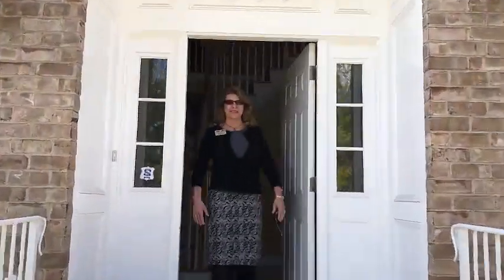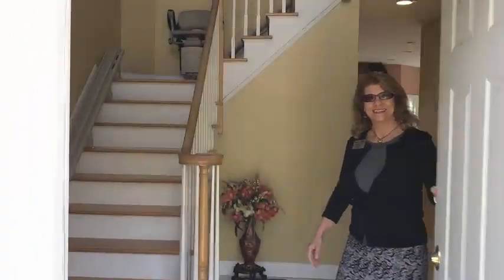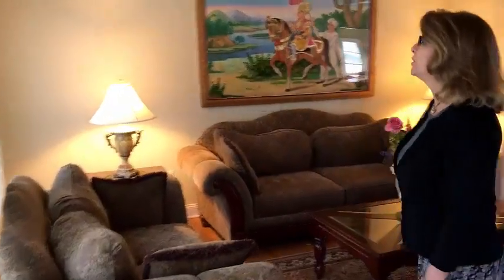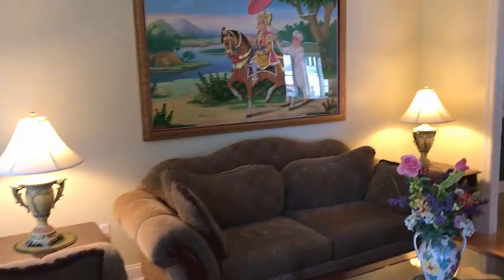Welcome to 641 Pascac Road in Paramus. Come on in. The Grand Foyer, welcome to beautiful lighting and high ceilings, leading into the living room where you have very generous crown molding.